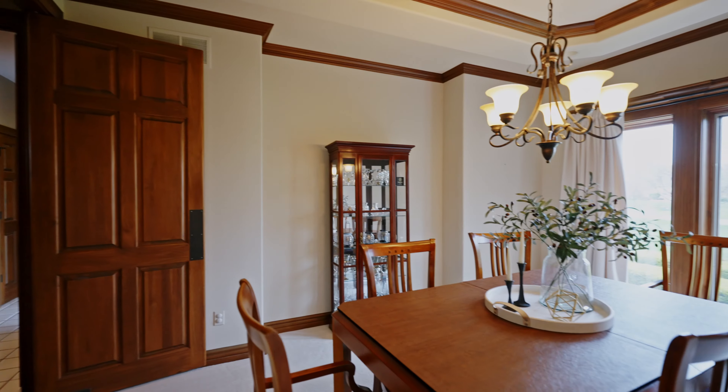This home has so much to offer with a dedicated office, a formal dining room, five en-suite bedrooms, and two separate living spaces. What more could you ask for in a home?